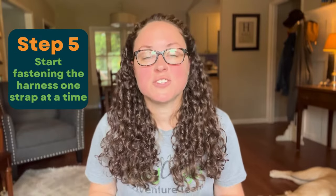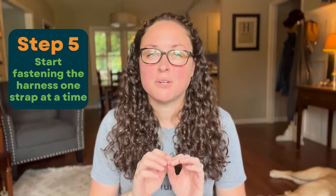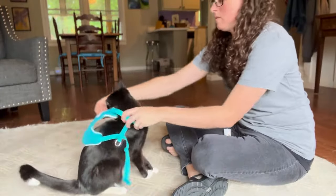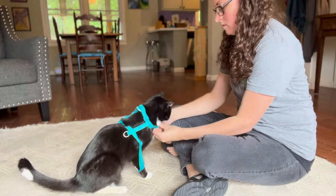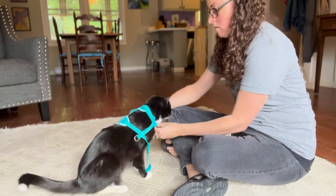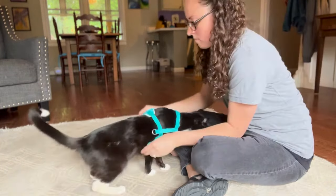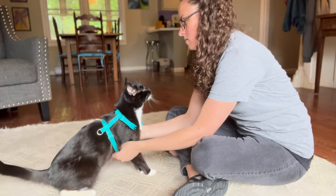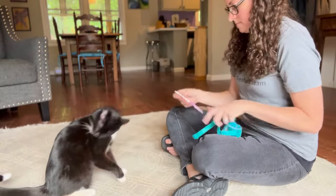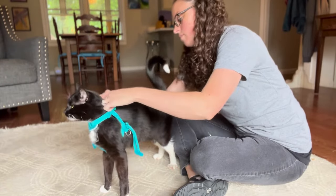The next step is to actually start fastening the harness. Resist the urge, though, to go straight to putting it completely on. Start with one strap at a time. Begin with the neck strap first: put it on, clasp it, leave it on for a couple of seconds, and then remove. Reward with treats. Do the same with the girth strap: put it on, clasp it, leave it for a few seconds, remove, and treat. Repeat this process, gradually increasing the amount of time the straps are on, and eventually clasping both straps so the harness is completely on.